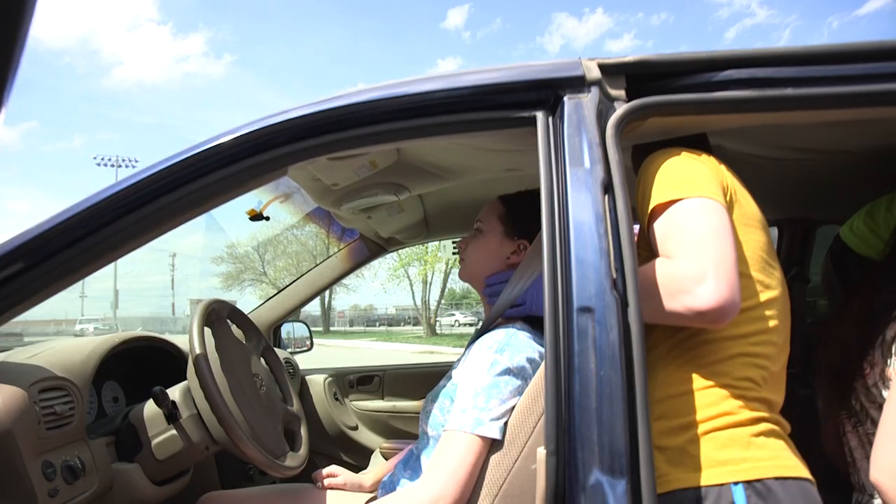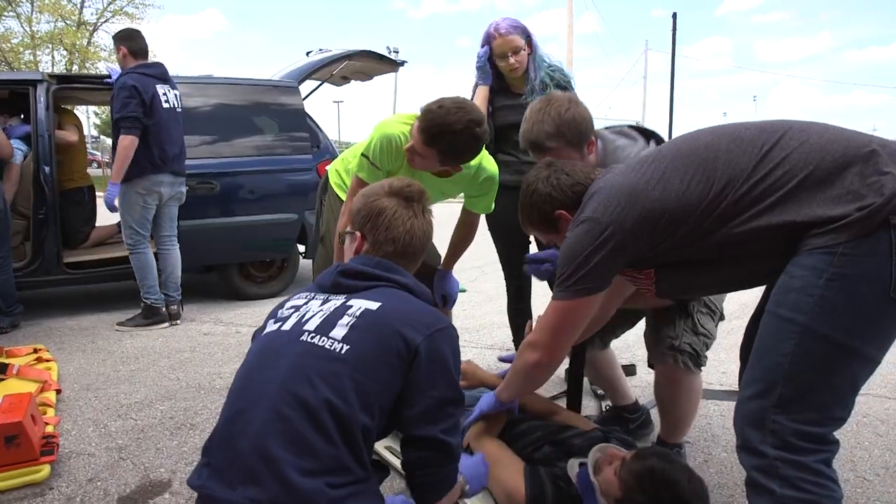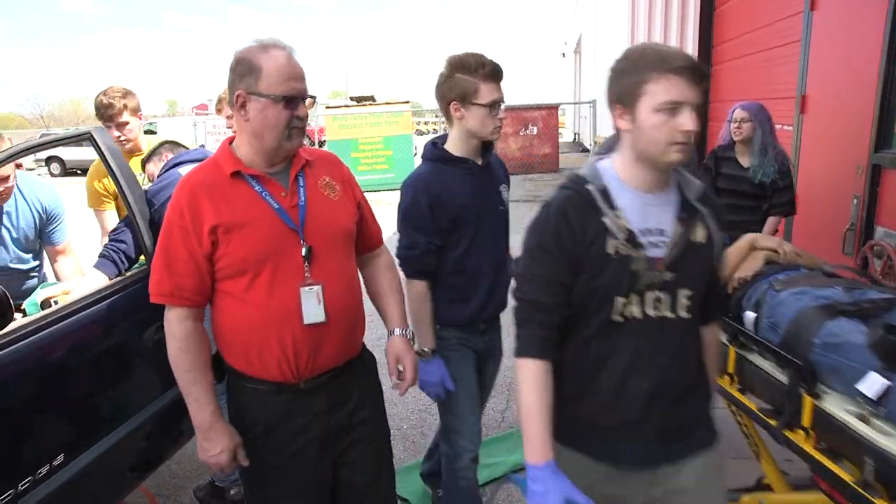We all want the same thing, so we're all able to work together. You have to practice it and practice it and practice it. When we first did it, we didn't know what to do. We read about it, and it's when we come out here on days like this to actually do it that we learn.